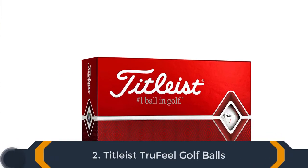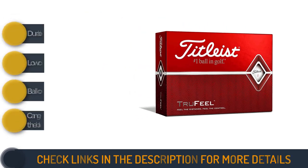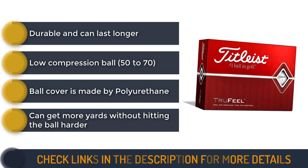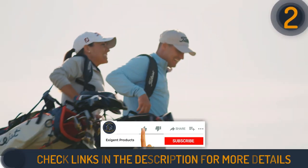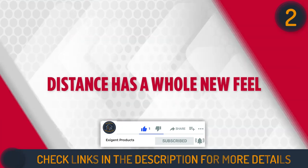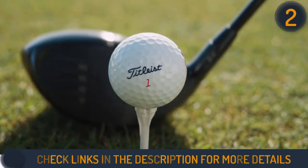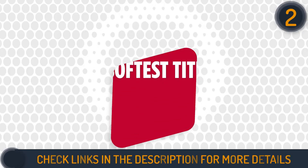Second on our list is Titleist True Feel Golf Balls. A senior golfer who is in search of a ball that will suit his swing speed and personal preferences for things like distance and feel will love these balls. The Titleist True Feel Balls, in my opinion, have the best price and fit a wide range of golfers. These balls have a low compression rate, vivid colors, and provide both distance and sensation at once.